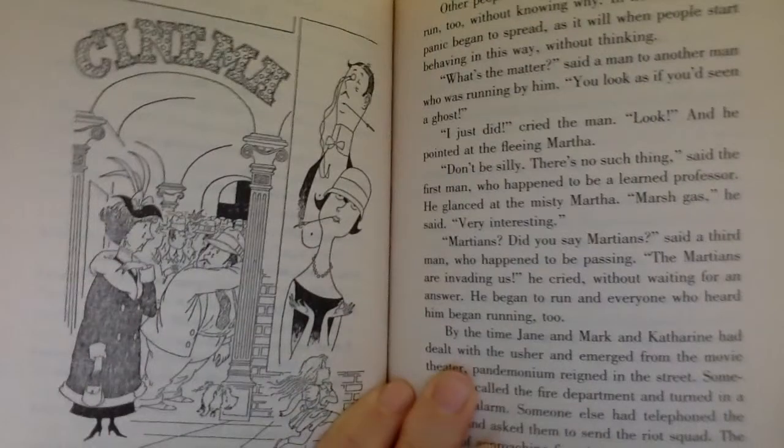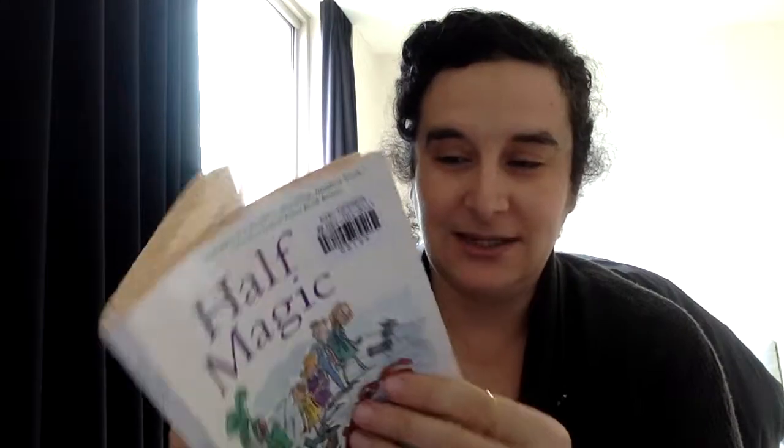They did not like what they had seen of the lady at all, and they liked the way she had spoken to them even less. Catherine stepped forward. I wouldn't go if I were you. It's probably a trap. So as you can hear, the language changes drastically from the way the children talk, which is modern, to the way the other people in this era talk.